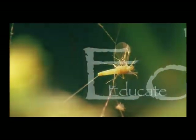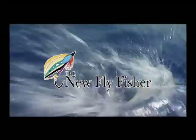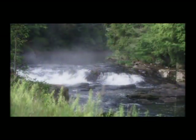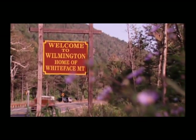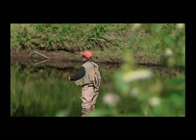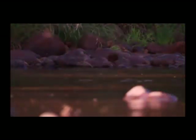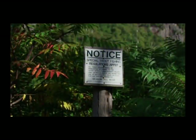We talked earlier about having the optimum conditions — here we've got perfect conditions. This is a good example of the family Heptogeneidae. Today we are fly fishing near Lake Placid in upstate New York. Wilmington is a small town nestled alongside the beautiful West Branch of the Ausable River. This area is a fly fisher's dream. The river is renowned for its beauty, fishing, and abundant hatches of caddis, mayflies, and stoneflies. There's over 35 miles of clean, mineral-rich waters to angle in.